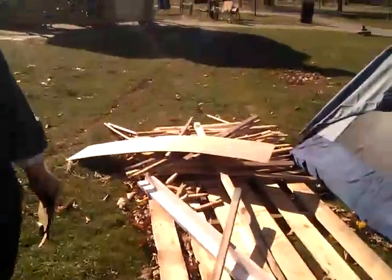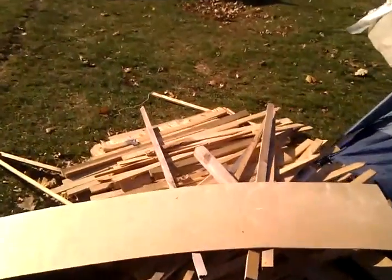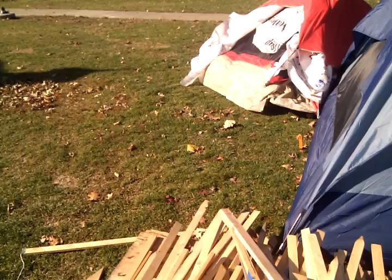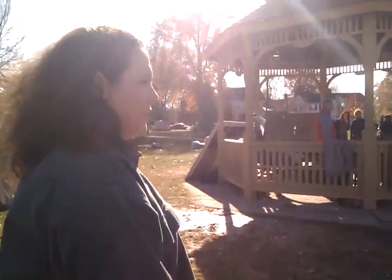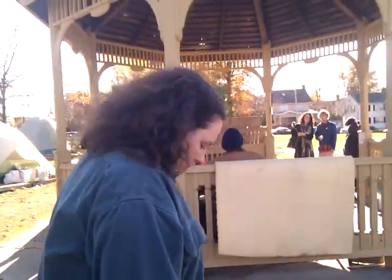Some of it is wood leftover from some projects we're going to eventually incorporate. We donated a lot of our wood to Occupy Cedar Rapids. We had wood for a structure and decided not to build it, so we gave Occupy Cedar Rapids that wood because they're able to build structures where they're camped out.